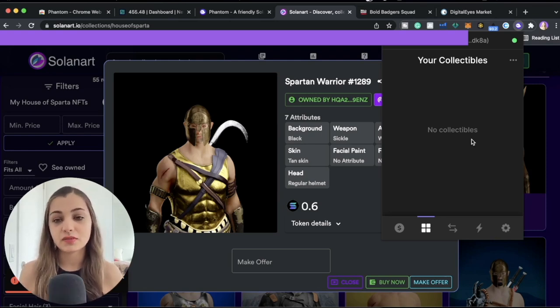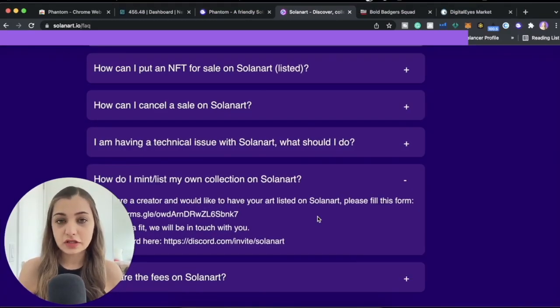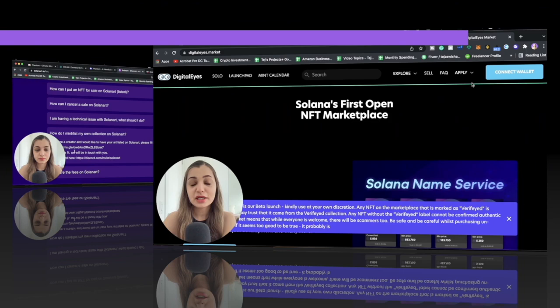If you are a creator or artist who wants to sell your own NFT on Solana Art, it's not as easy as OpenSea where you can just create an account and put your NFT on sale. It's more curated — you have to submit your NFT for approval, and once they approve it they will get back in touch with you. To do that, you fill out this form. I can post the link in the description box below. If there is a fit, they will get back to you.